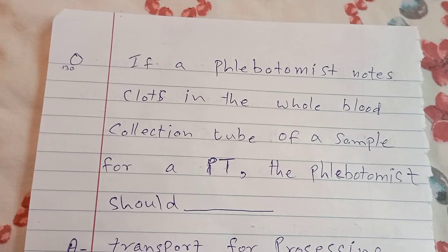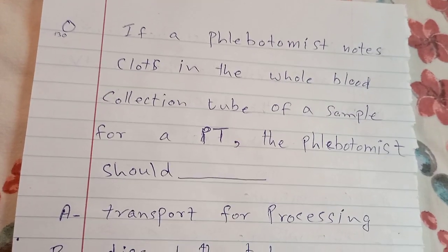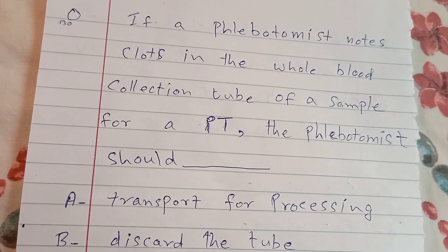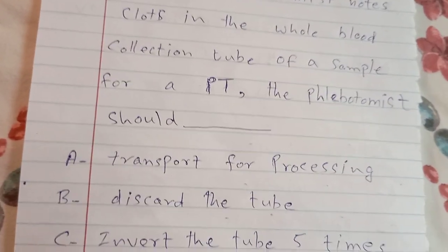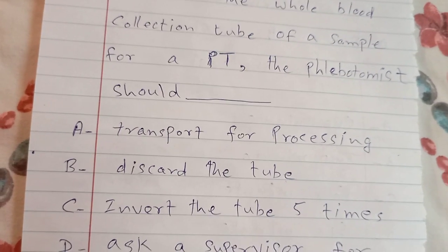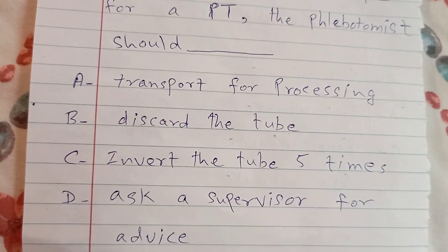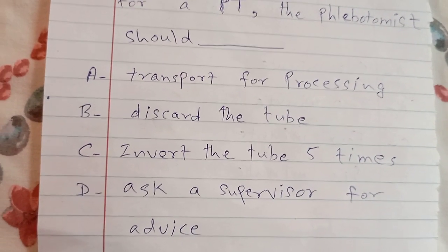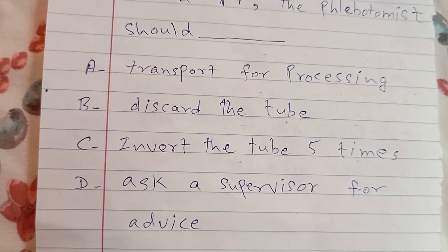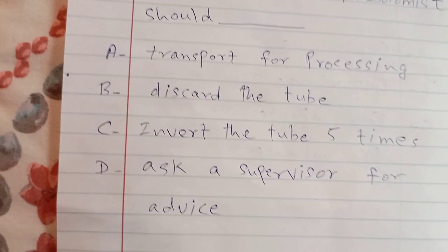If a phlebotomist notes clots in the whole blood collection tube of a sample for a PT, the phlebotomist should: A. transport for processing, B. discard the tube, C. invert the tube five times, D. ask the supervisor for advice. The answer is B — discard the tube.